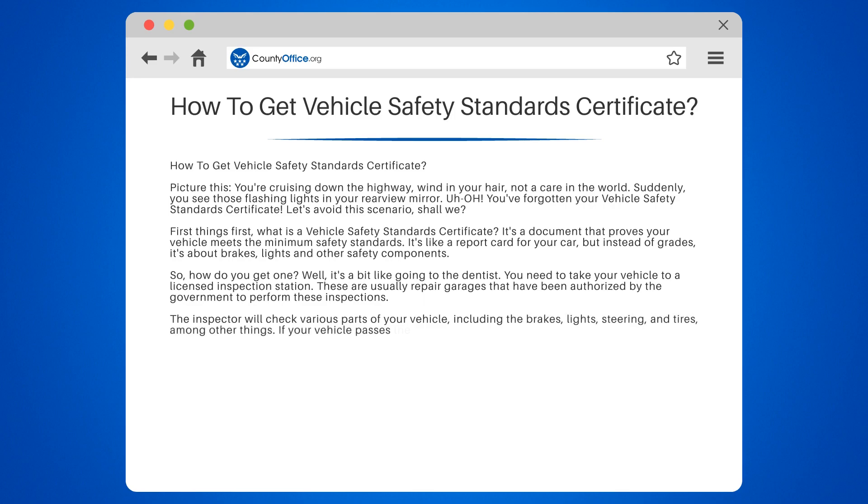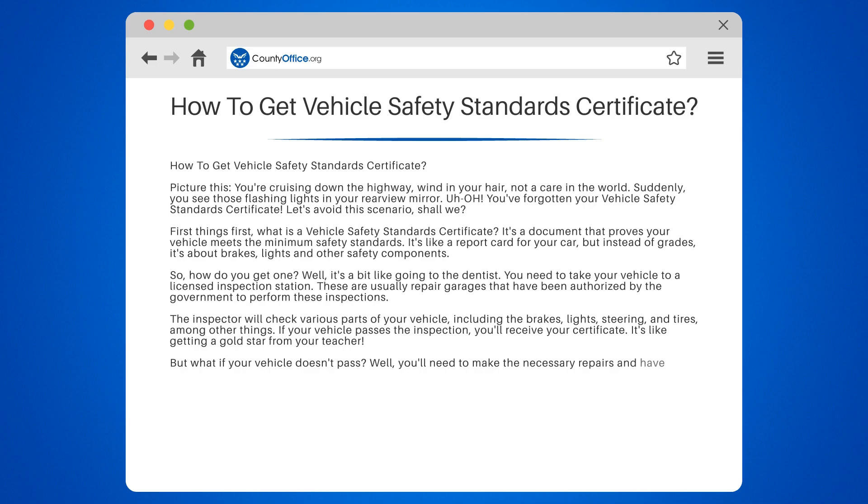If your vehicle passes the inspection, you'll receive your certificate. It's like getting a gold star from your teacher. But what if your vehicle doesn't pass? Well, you'll need to make the necessary repairs and have the vehicle re-inspected. It's like a do-over, but for your car.